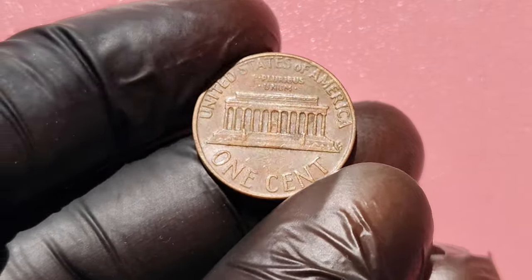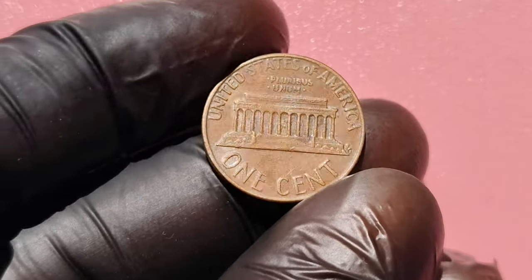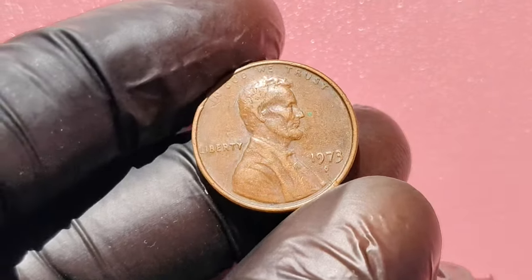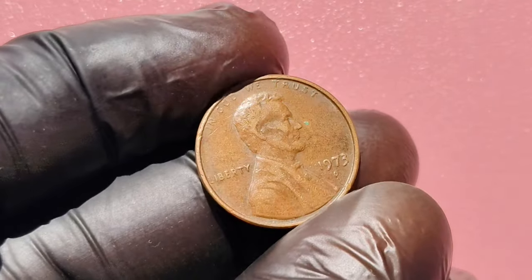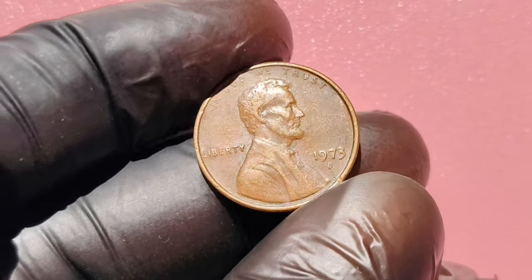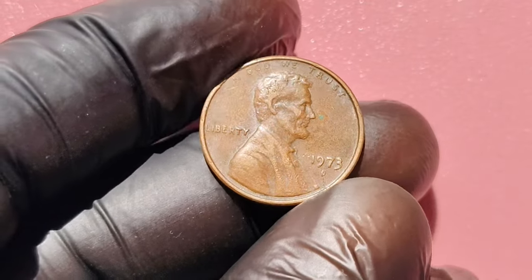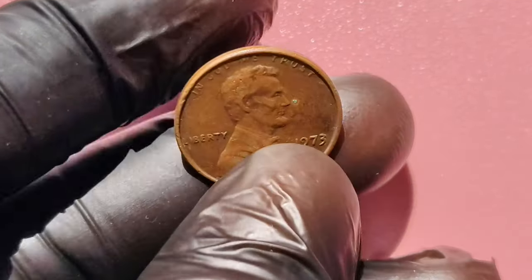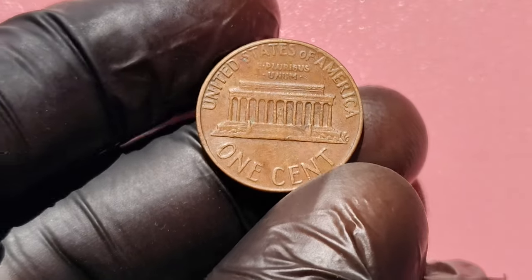To wrap it up, the 1973 D Lincoln penny is not just a piece of change — it's a potential fortune waiting to be discovered. If you enjoyed this video, give it a thumbs up and subscribe for more content on valuable coins. Let us know in the comments if you've ever found a rare coin in your pocket change.